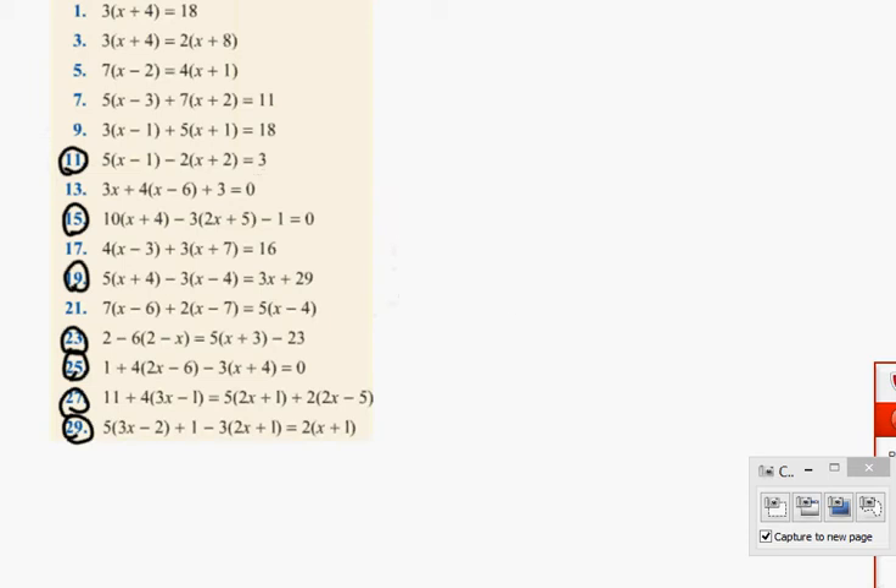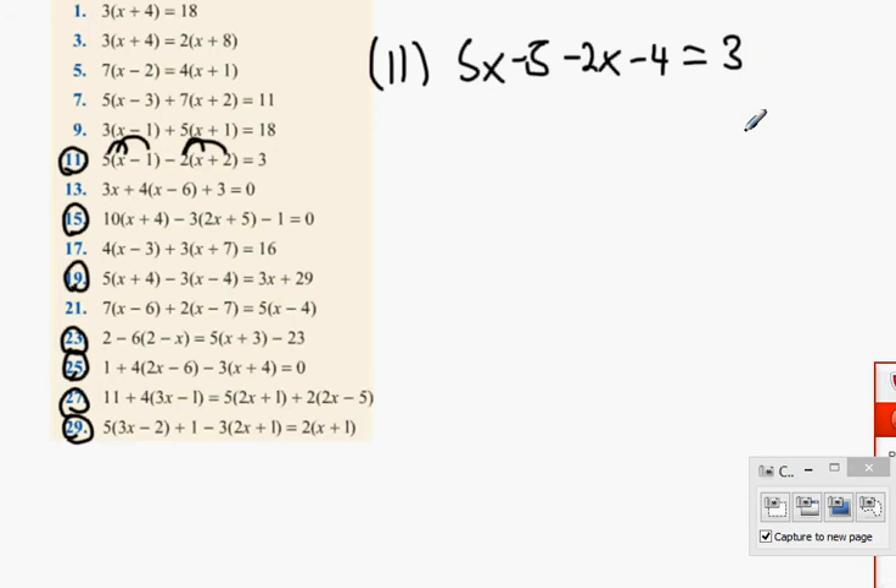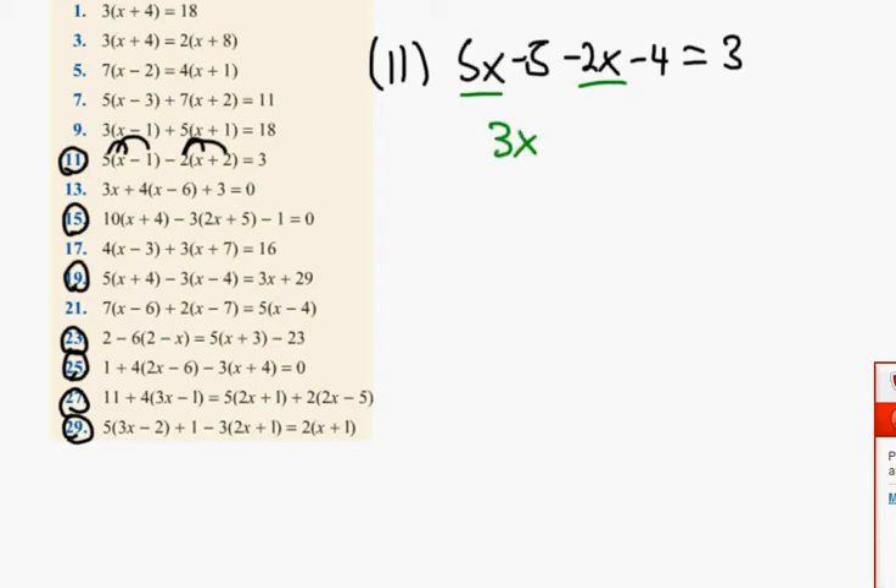So for question 11, we're going to get 5 multiplied by x, then multiply by minus 1, which is 5x minus 5. Then minus 2 multiplied by x is minus 2x, and minus 2 multiplied by plus 2 is minus 4. All equals 3. Remember to tidy up — you're going to get 5x minus 2x, minus 5 minus 4.